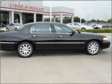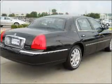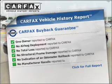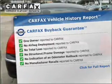He's always hot and she's always cold. Solve this problem while driving with dual temperature controls. Know the history on this ride and greatly reduce your buying risk with the included Carfax Vehicle History Report.